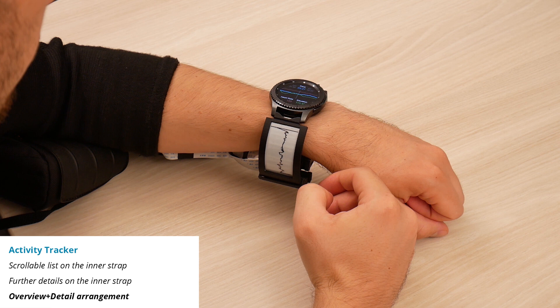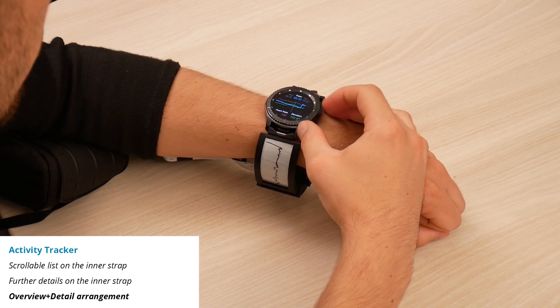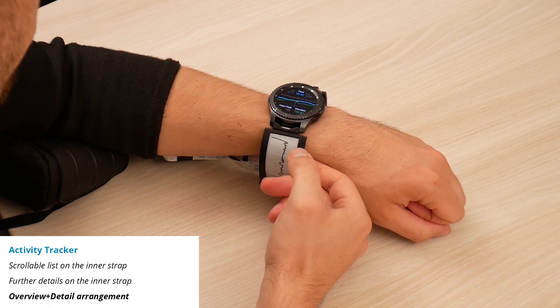Then, the inner strap maps one value for the complete run, while the watch shows a part in more detail. This is an example of an overview and detail content arrangement. The detail part can be selected by scrolling or touching the respective part on the strap.